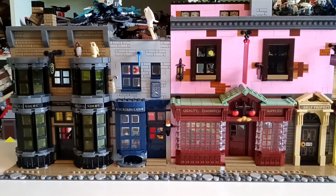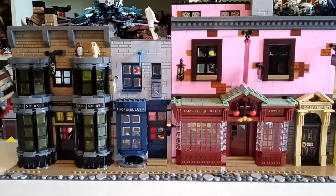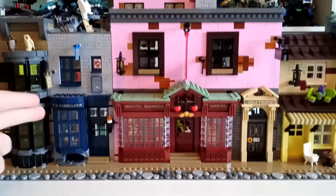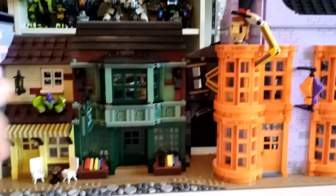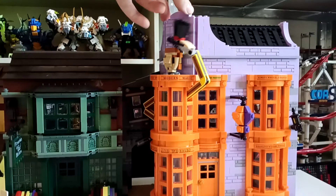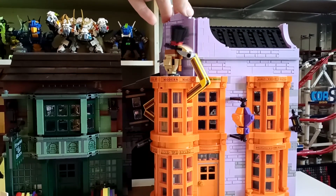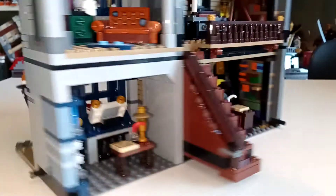For Diagon Alley, I'll just briefly take you through the outside — be prepared for an uncomfortable noise. I'll just tell you what each shop is called and then jump to the interior. We've got Ollivanders, Scrupulous, Quality Quidditch Supplies, the Entrance to the Daily Prophet, Florian Fortescue's Ice Cream Parlour, Flourish and Blotts, the Entrance to Knockturn Alley, and Weasleys' Wizard Wheezes. Here you can also see how they come apart into half base plates.